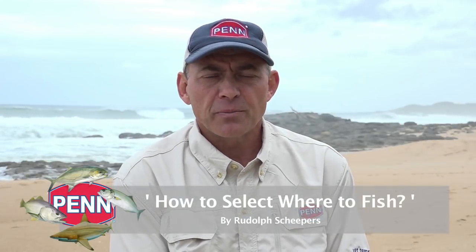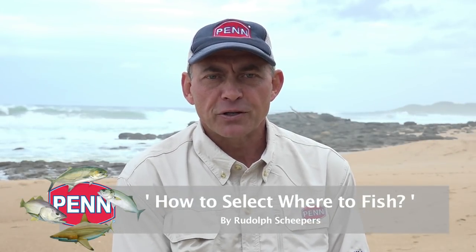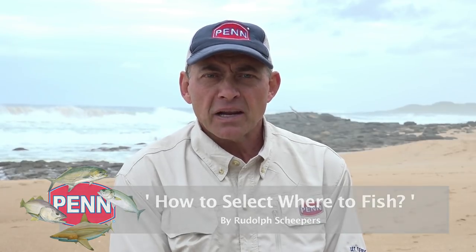One of the questions we are asked frequently by our viewers is how to select where to fish. It's quite a difficult question to answer because there are so many factors that play a role. I've decided to make up a little list of important factors you need to look at, and hopefully that will help you in selecting where to fish.